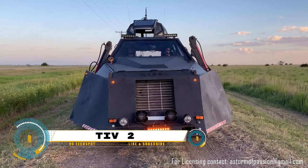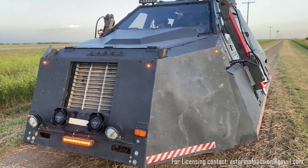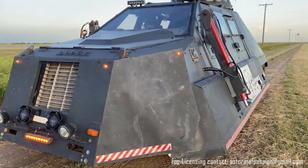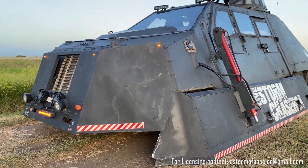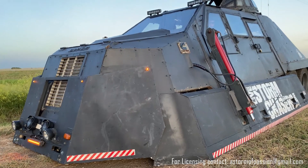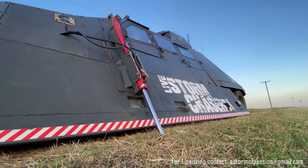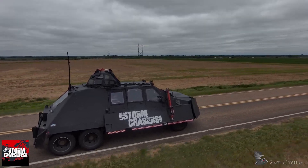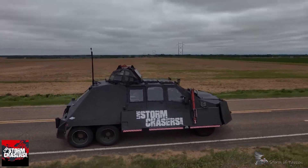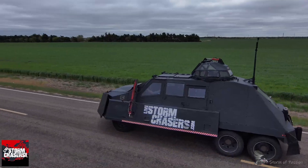The Tornado Intercept Vehicle 2, or TIV2, is not just any car but a specially designed machine used to film tornadoes from an incredibly close range, or even from within the tornado itself. The brainchild of film director Sean Casey, the TIV2 was created to overcome the limitations of its predecessor, such as low ground clearance and lack of four-wheel drive. It can withstand wind speeds up to 130 miles per hour when not deployed.